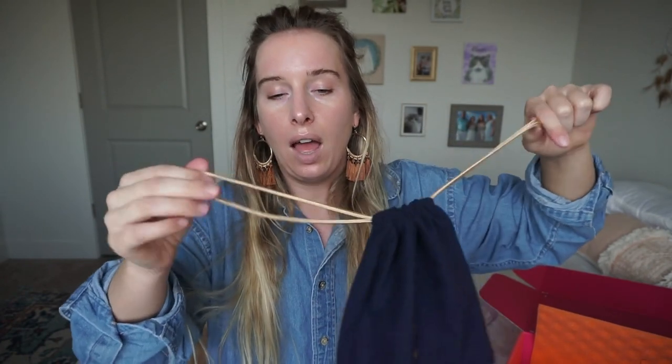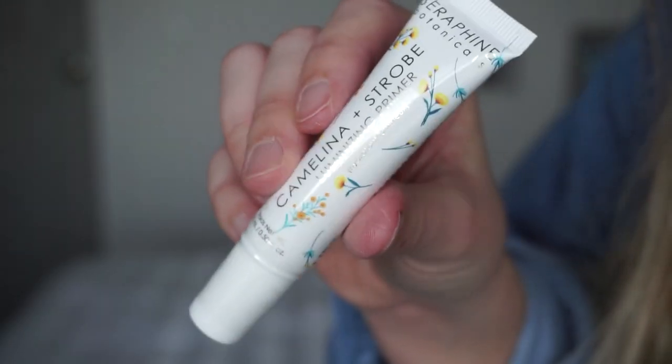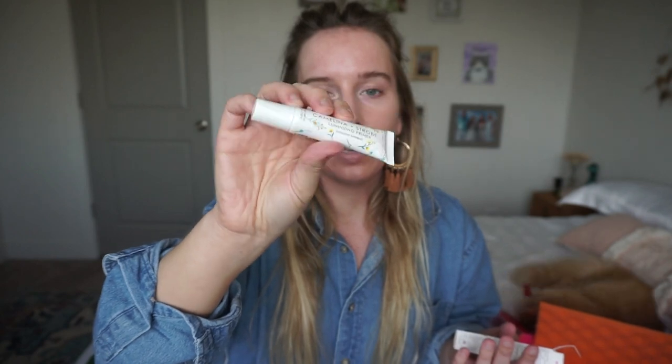Okay — the Ipsy Plus bag this month is not quite velvet; it's more of like that cheaper blanket fabric you can get at Walmart. I love using these bags for school because I can put candy in them for the kids. Whenever I do a lesson with a game, winners pick out of my candy bag — kids love these if you have extras. Next thing is Camelina Strobe Luminizing Primer. Ooh, a primer! The packaging is beautiful — cruelty free and vegan. Very girly and dainty.